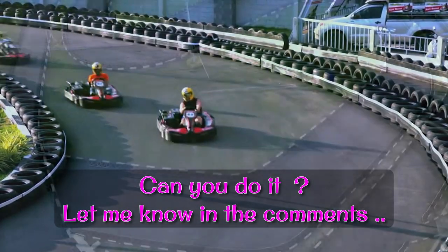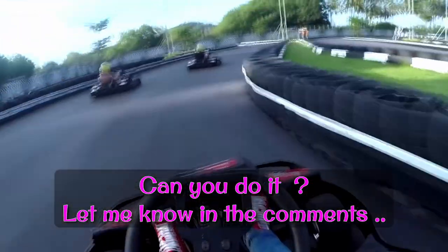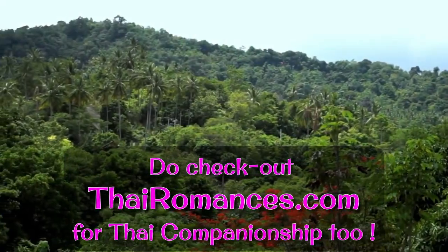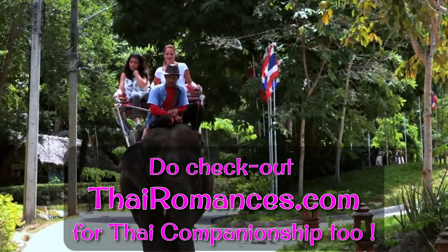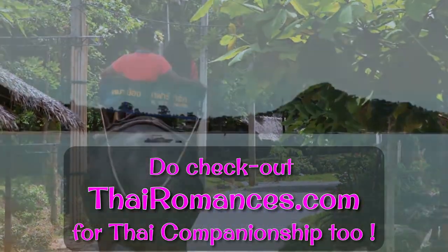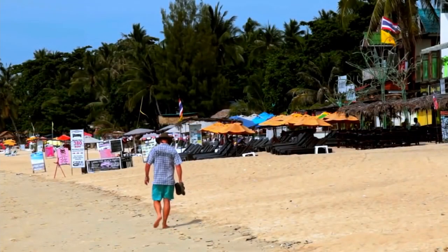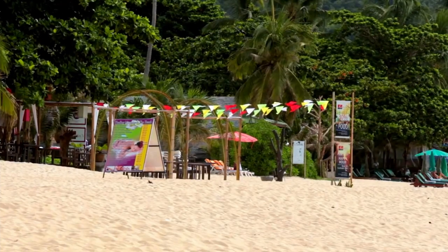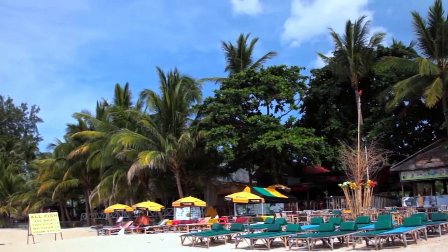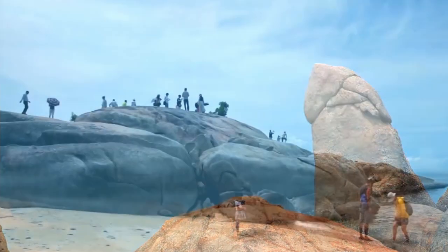Please let me know in the comments what you think of what's available in Koh Samui. And remember, if you're a single guy looking for some Thai companionship while you're in Koh Samui, you really must check out ThaiRomances.com — there's a link in the description. See you next time!